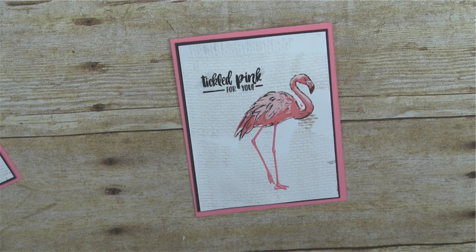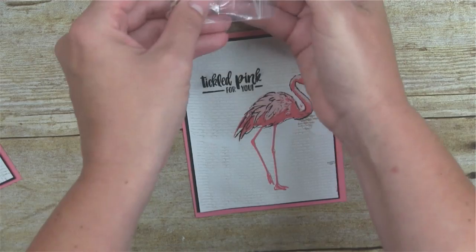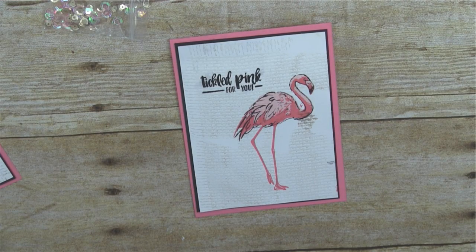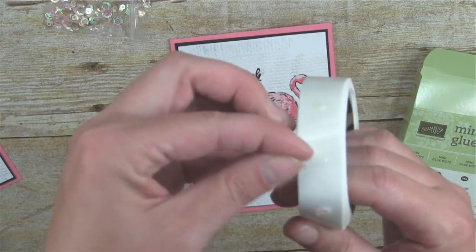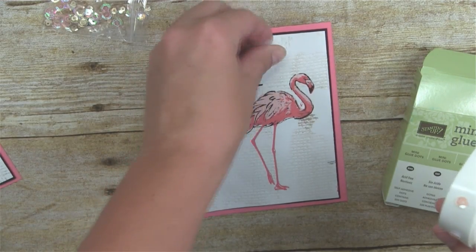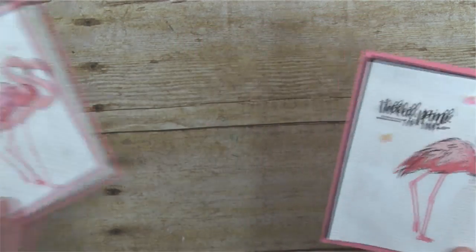The last piece is some sequins. Stampin' Up has a tin of really cool iridescent sequins. I couldn't find mine, but I have some nearly identical ones left over from a Paper Pumpkin kit. I'm using mini glue dot adhesive — sticking the sequins right onto the mini glue dots and then onto the card. They might be a hair lighter than the iridescent catalog ones, but still a perfect touch.